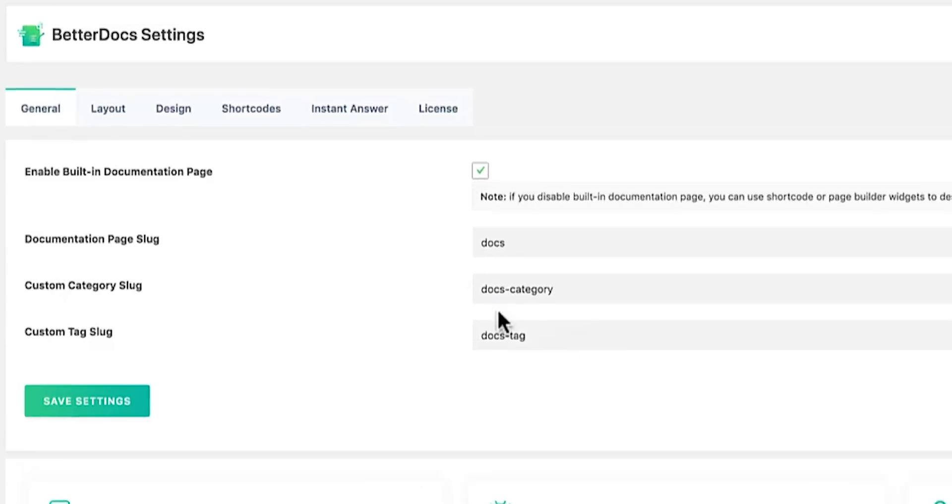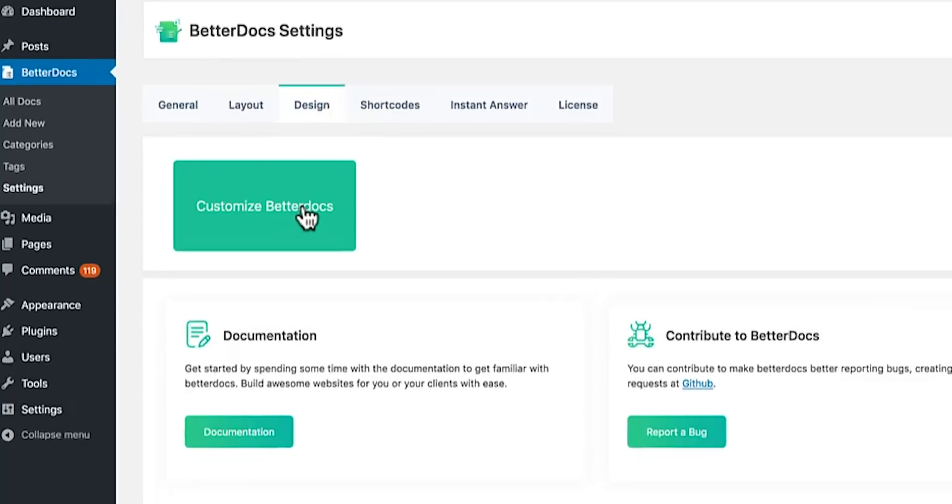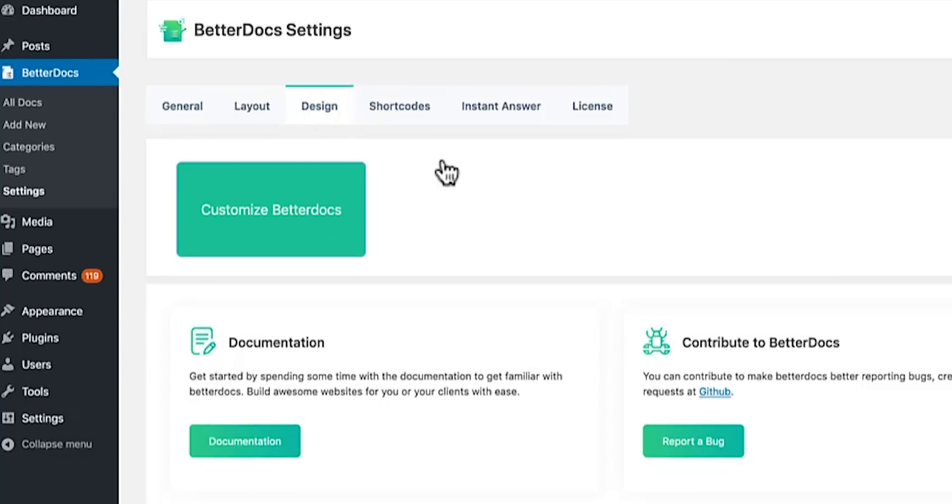Once you've installed the WordPress plugin, head over to the BetterDocs settings, where you can configure every nook and cranny of the plugin. Let's do the fun work of customizing the look of your knowledge base. Over in the Design tab, you'll hit the Customize BetterDocs button.